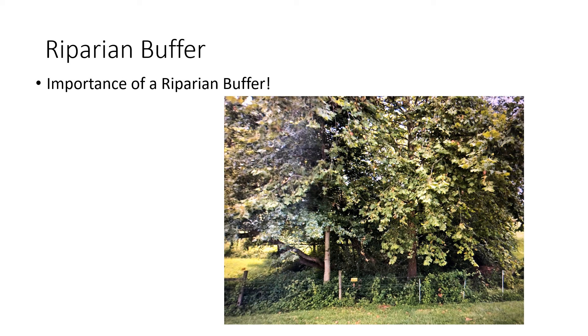So riparian buffers are very important areas. They are also homes to different animals including birds, which love these areas because they provide food and cover. We'll see another area up on the tour that's also very important to some animals.